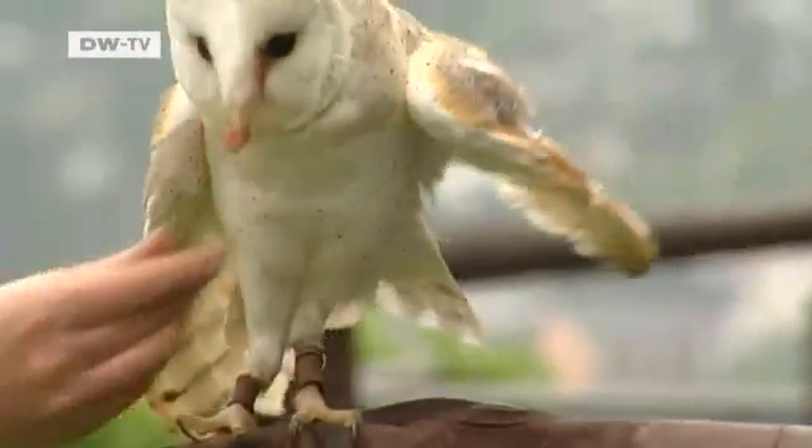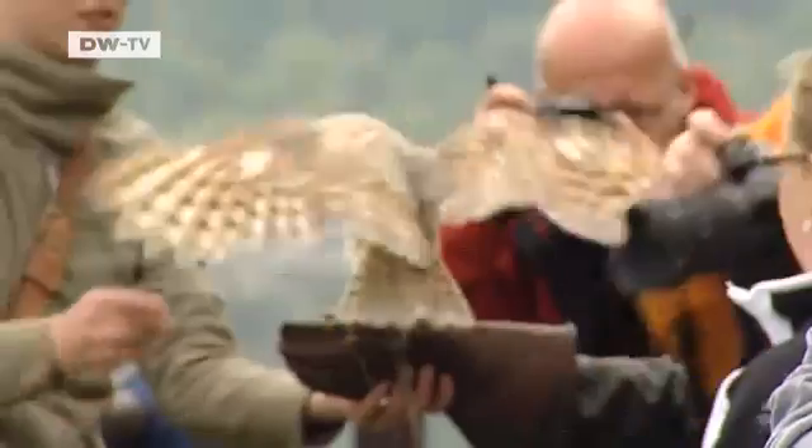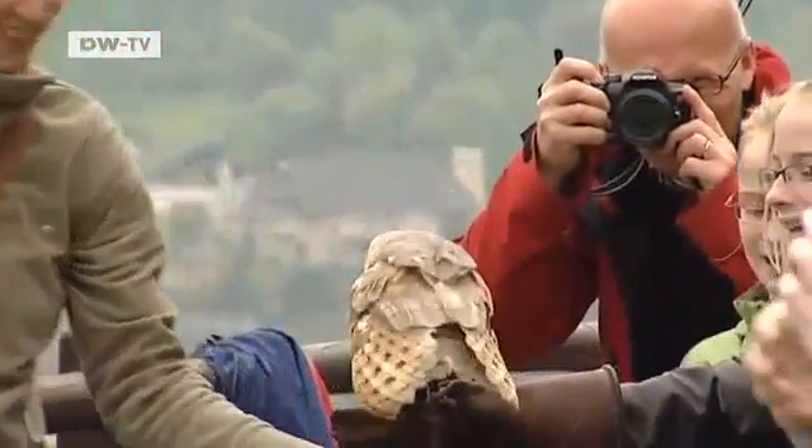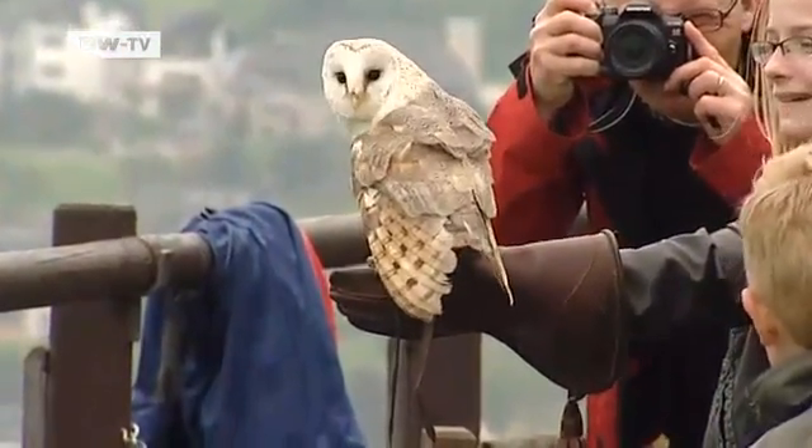The barn owl Lulu is the star of the air show. She flies more quietly than any other bird. Over millions of years, these owls have evolved into superior airborne predators.